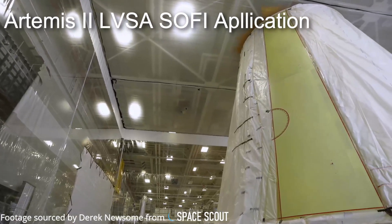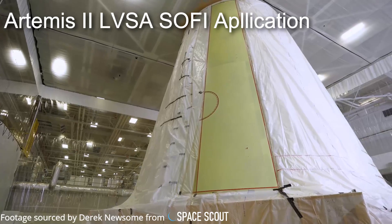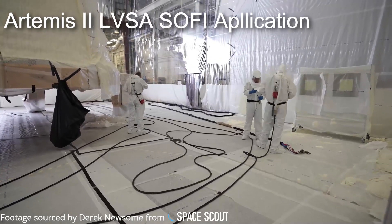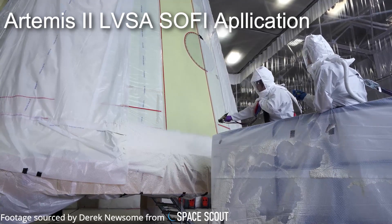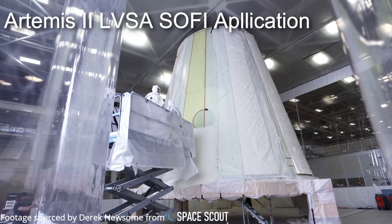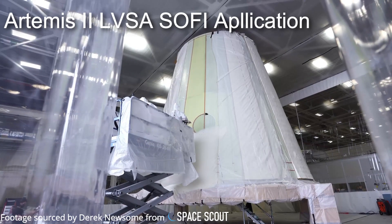In September of 2021, engineers at NASA's Marshall Space Flight Center in Huntsville, Alabama completed the application of the spray-on foam insulation, or SOFI, for the launch vehicle stage adapter for the Artemis II crewed mission to the moon. While initially white in appearance, this insulation will slowly change color from a whitish yellow to a deep rust orange as time goes on. The adapter itself is used to house the RL-10 engine and liquid oxygen tank for the ICPS rocket stage during launch, while the foam insulation is used to protect the adapter from aero-heating on ascent.